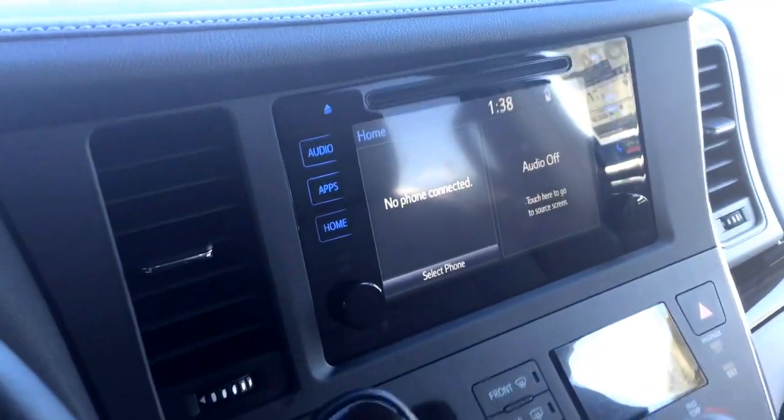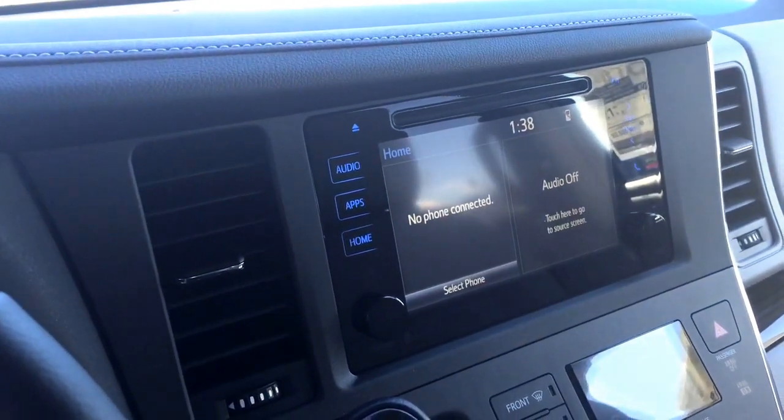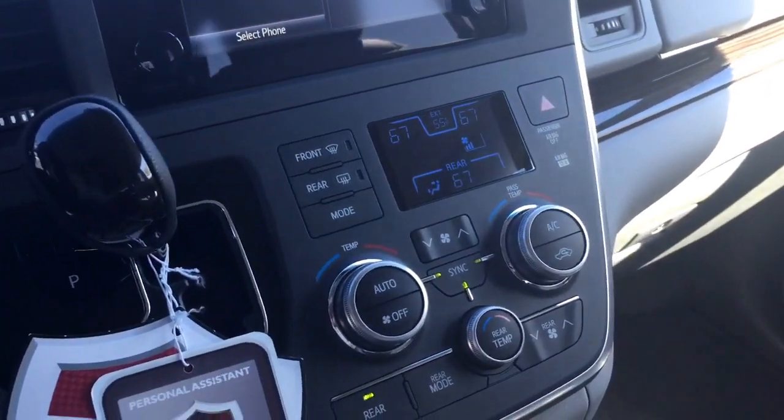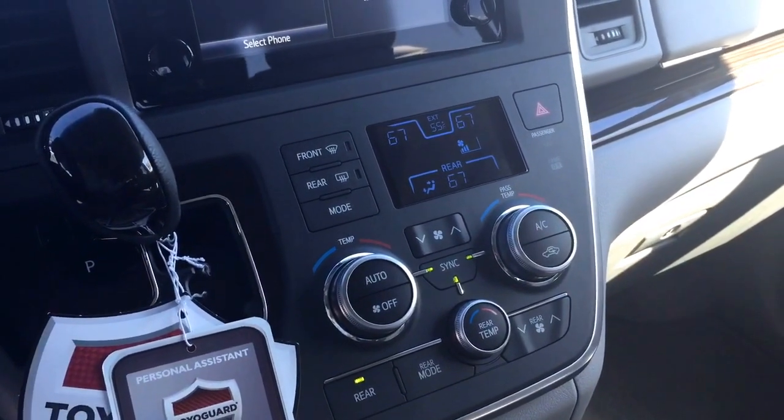Beautiful touchscreen audio system with your backup camera, Bluetooth, AM, FM — all your audio functions in there for you. Tri-zone temperature control system — you've got driver and passenger side individual zones as well as a third one for the rear.